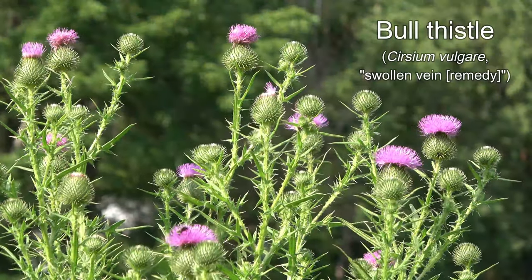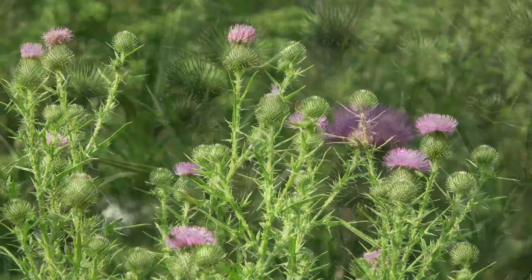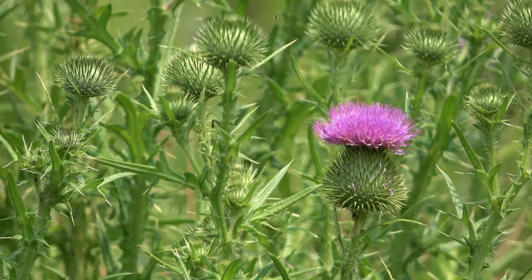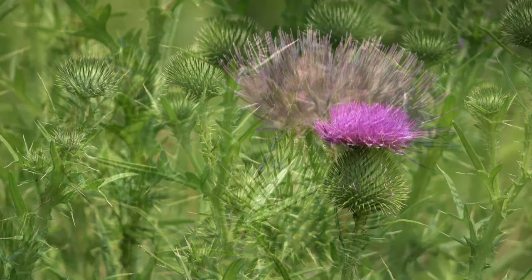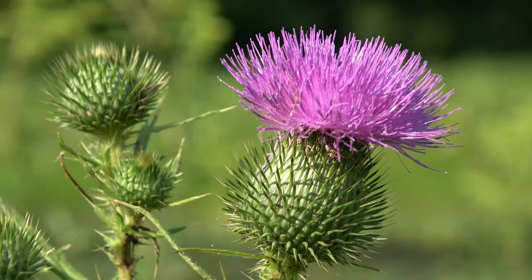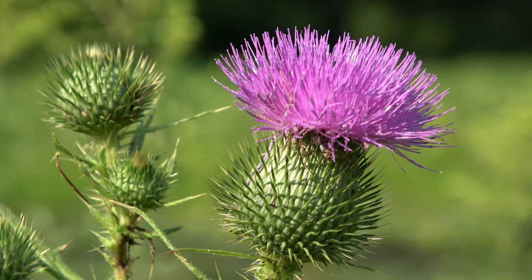Bull thistle is another naturalized plant. Some people bristle at its tall, spiny form, but the strikingly purple flowers — actually hundreds of florets set off by the bracts below — are nectar-rich and pollinator-friendly.